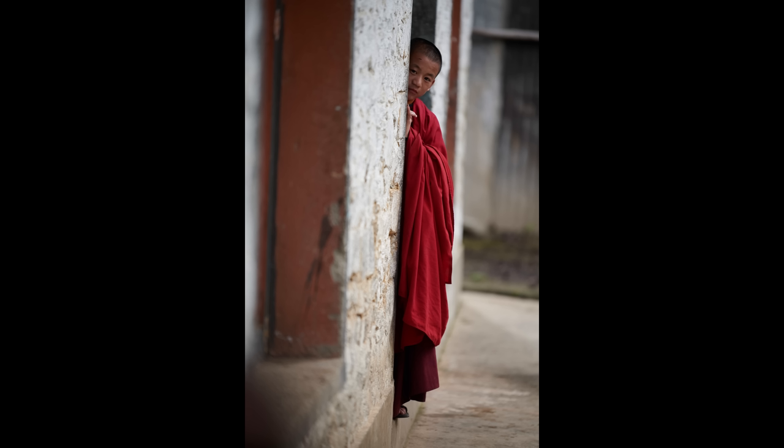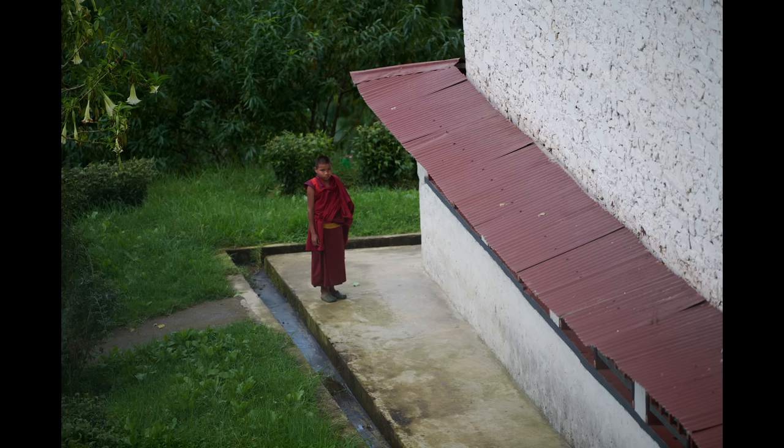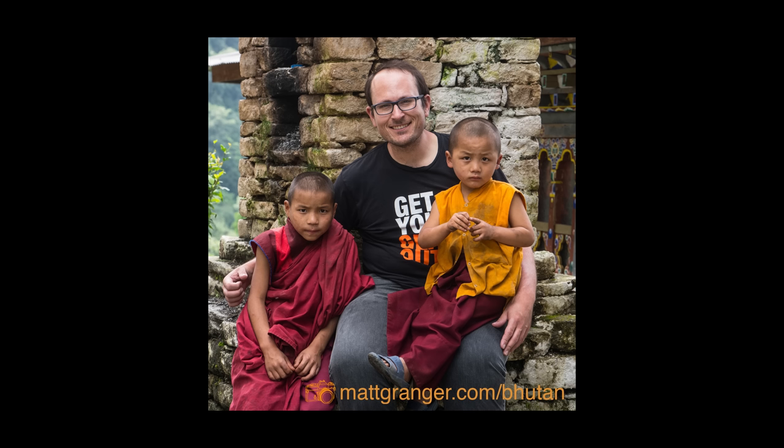Here are some of the other monks we found at the temple when we first looked for Shirab. I saw this kid as I walked down the hill and instantly recognised him — he's also in a shot I have from four years ago.